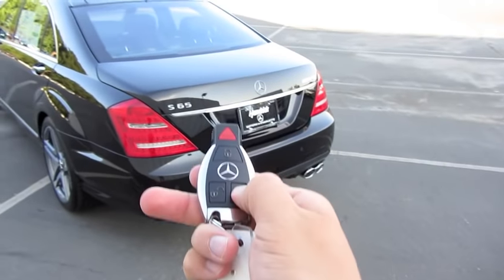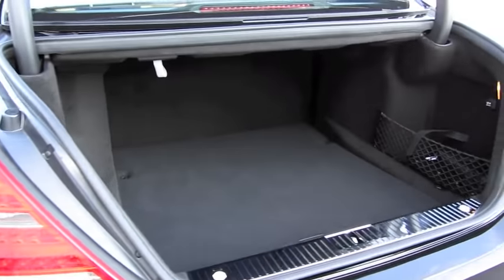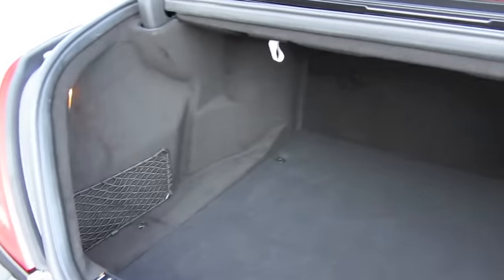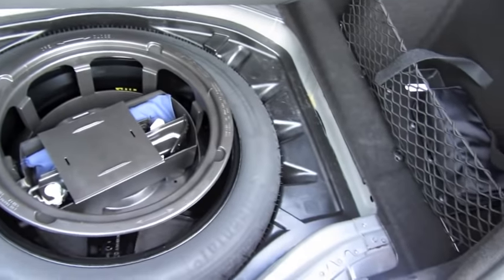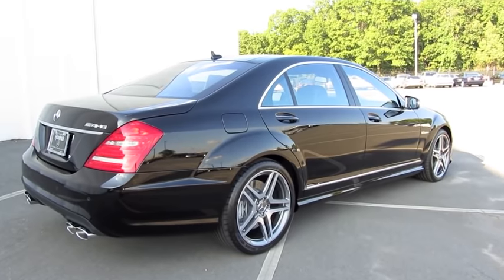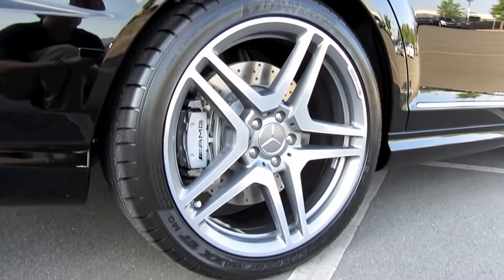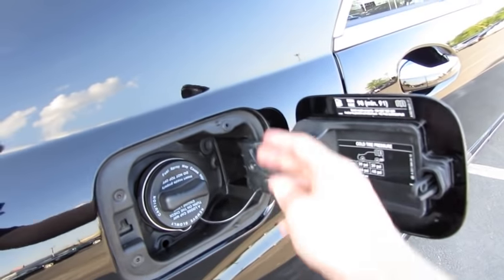It does have a full power trunk as well — quick opening, with an immense amount of cargo space. Chrome entry plate, also illuminated, with side storage pockets and your spare tire.